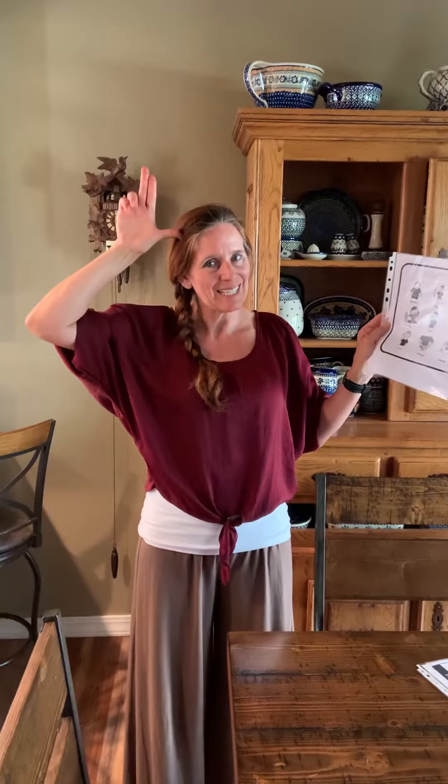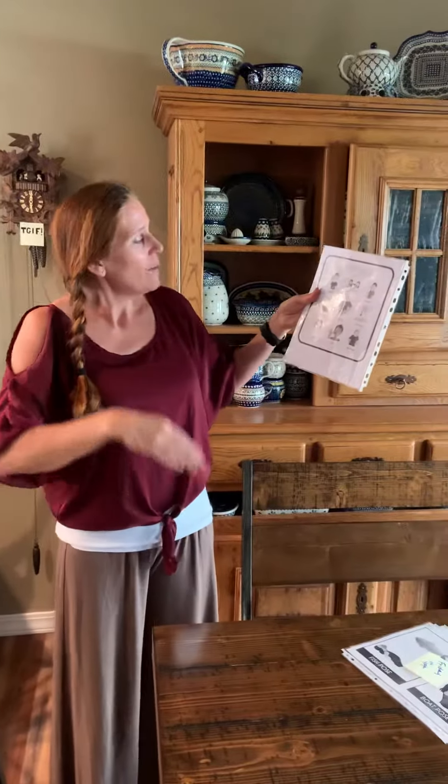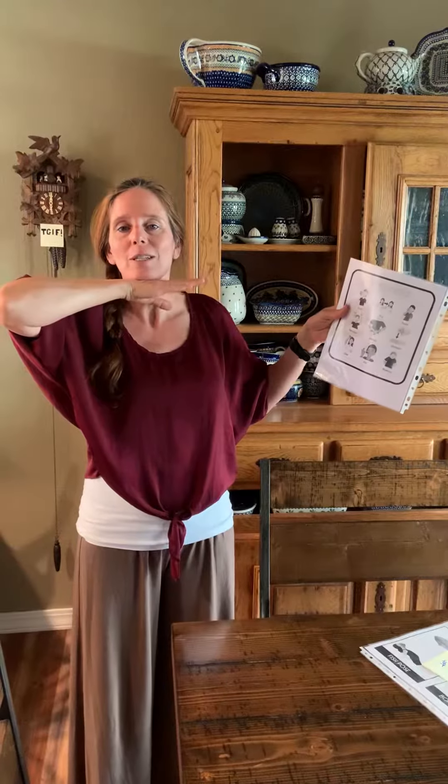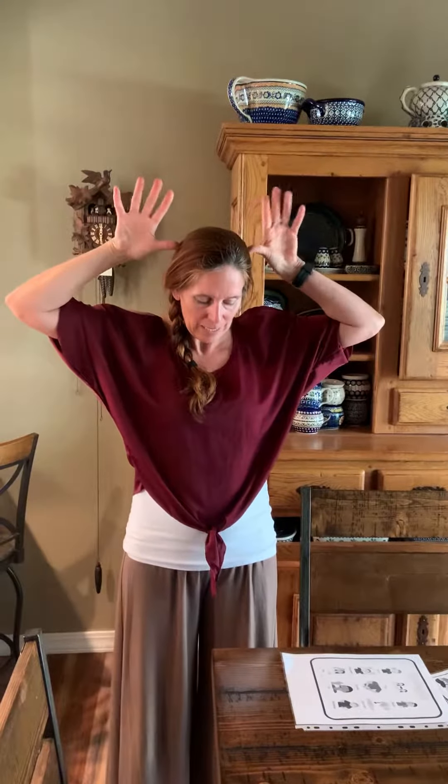Horse is Kelly's favorite animal. Horse. Then we have pig — put your hand under your chin. Pig. And then, oh, reindeer — I need two hands for that one. Reindeer.